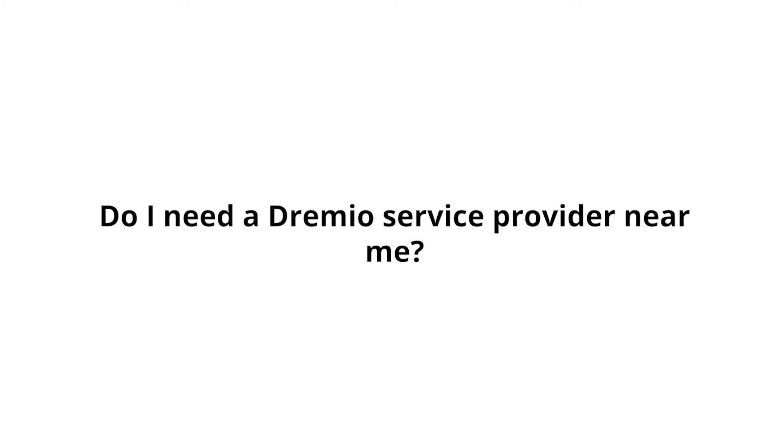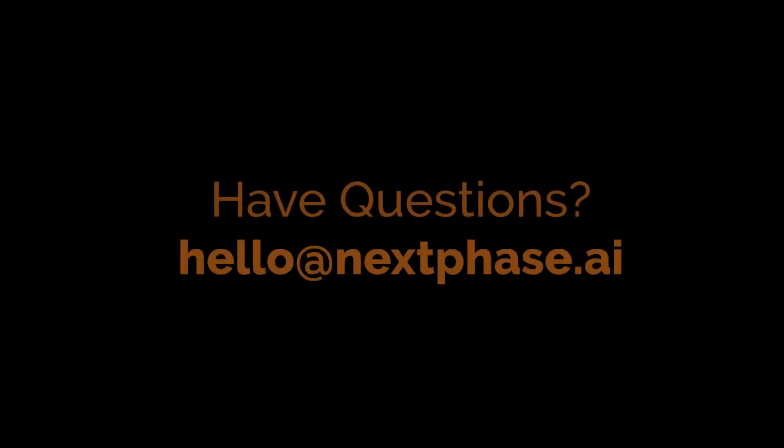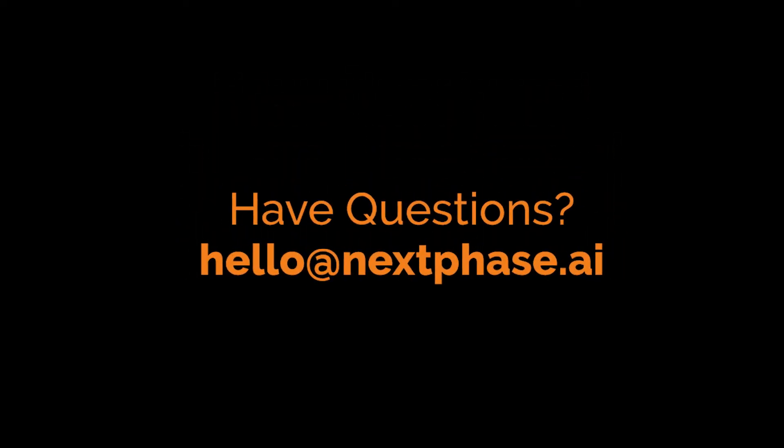The next question is: do you need a Dremio service provider near you? Yes — if you plan to use Dremio for your data needs, it can make a lot of sense to engage the skill and expertise of a specialized Dremio service provider. Instead of burning through your time and resources, you can utilize the services of a specialist provider such as nextspace.ai for professional insight and guidance. Have questions about Dremio or Snowflake implementation? We help businesses like yours every day. Call or email anytime. Thanks for watching.